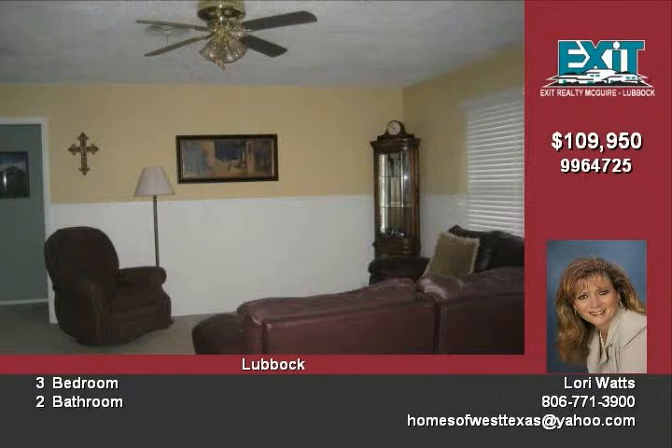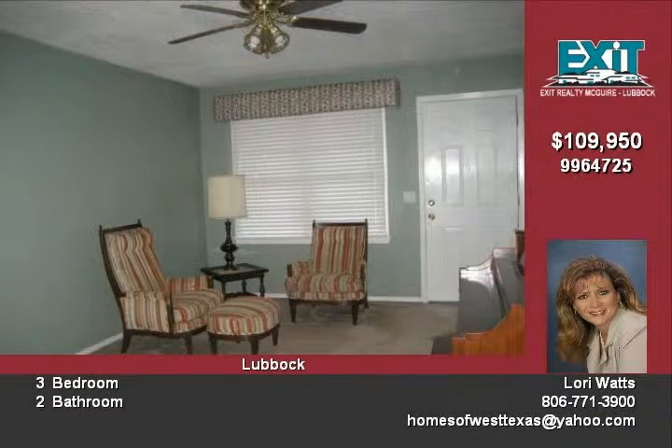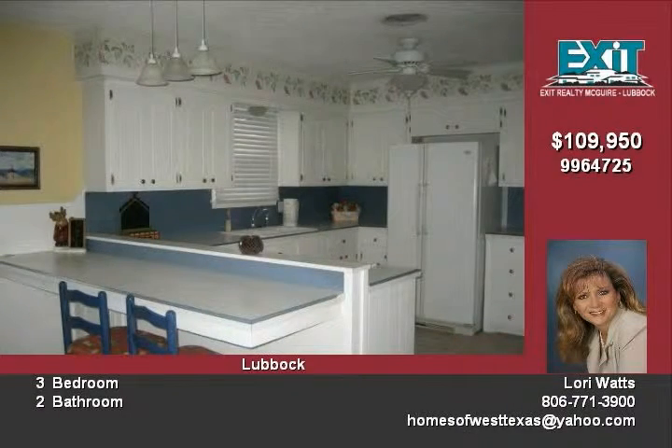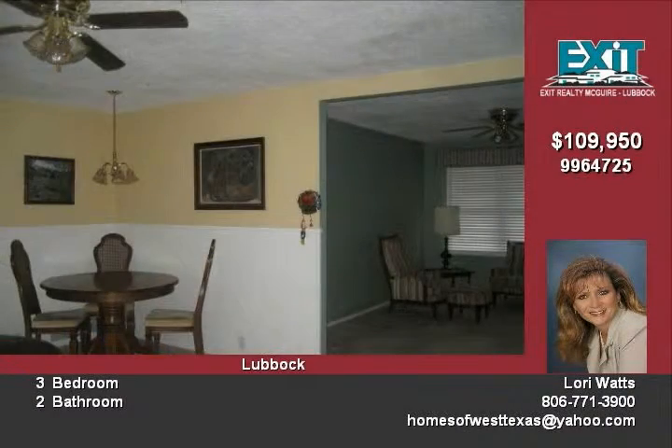Two large open living areas, large bedrooms with big closets. Lots of extra storage throughout. Large walk-in closet in master. Double vanity in hall with new surround-in tub.